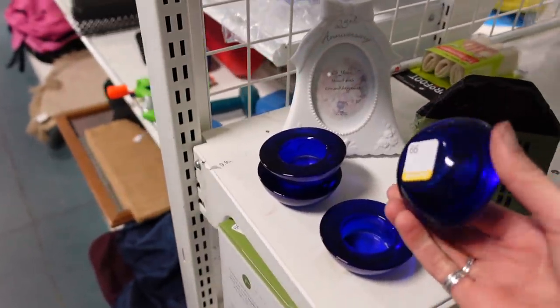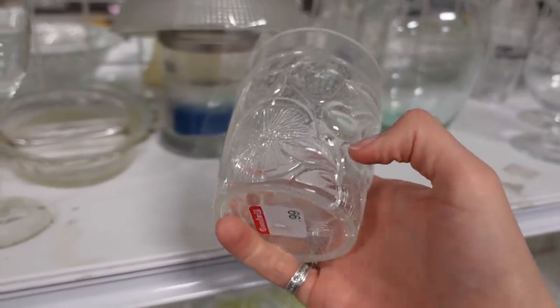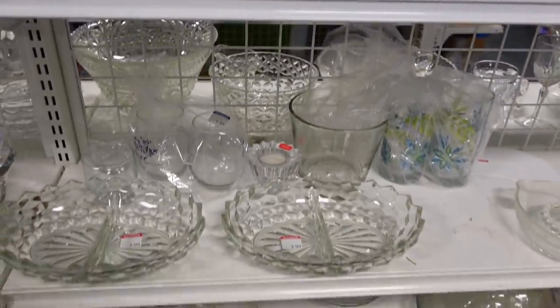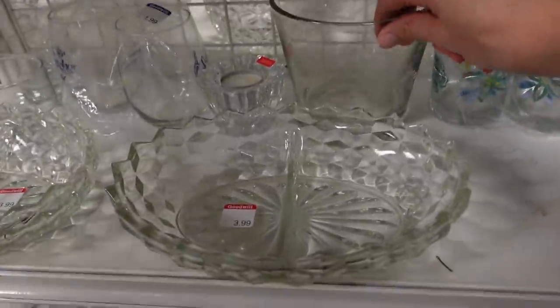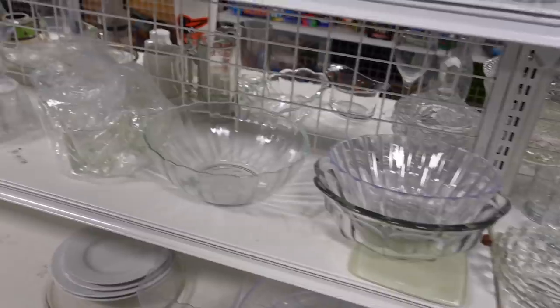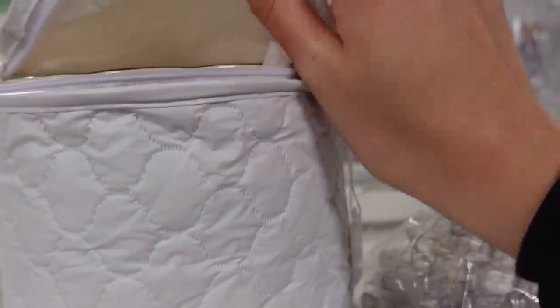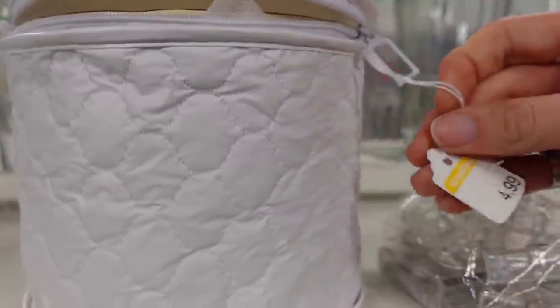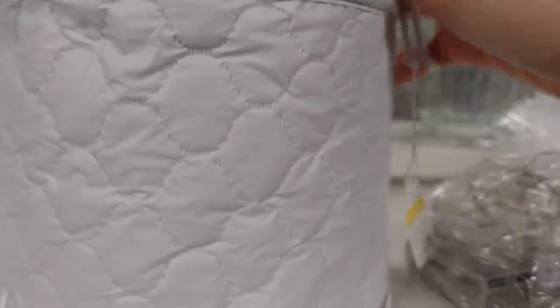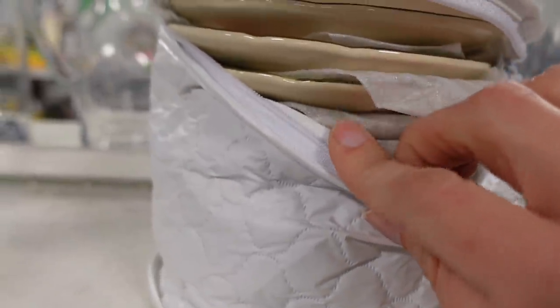I checked these little votives just to see if they were possibly fire and light and they were not. In the clear section, there was a tumbler that was actually plastic, which surprised me because it looked to be antique. And there was an eagle ice bucket. This was full of Franciscan Desert Rose plates. It was $4.99. I could have bought these and resold them for a profit, but I did pass on these. I don't have to buy everything for resale. Sometimes I leave stuff behind.